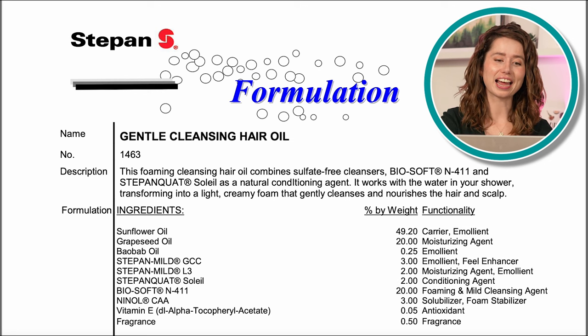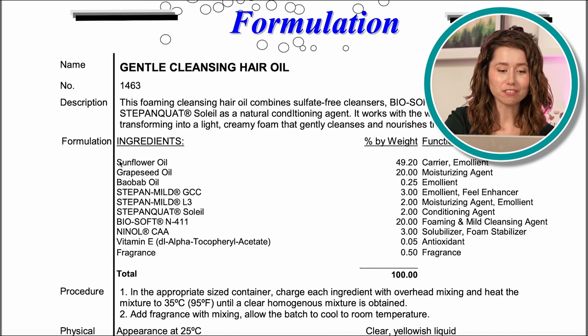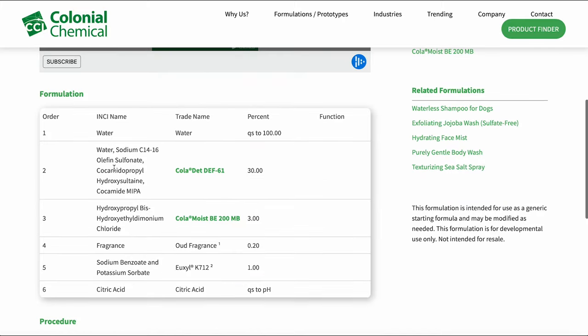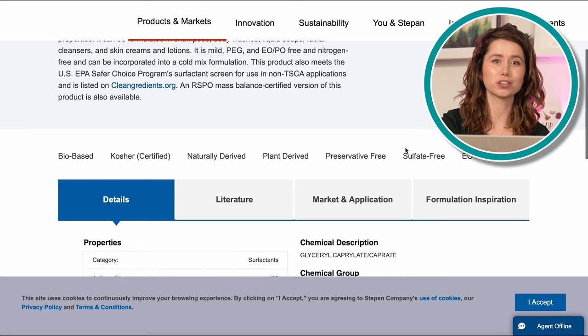The first challenge with supplier formulations can leave you feeling like you're reading a different language. Let's take a look at this Stepan Gentle Cleansing Hair Oil formulation. Sunflower oil, grapeseed oil, baobab oil — I know what those things are — but then Stepan Mild GCC, Biosoft N411, Ninol CAA. What is this stuff? These are the trade names for products, very likely the Stepan products that this formulation is designed to showcase — the ketchup in our ketchup cake. Sample formulations are usually full of trade names. Some companies are nice enough to provide the INCIs along with the trade names, but between trade names and new-to-you INCIs, you're going to have to do some googling to figure out what they're using and what it does.